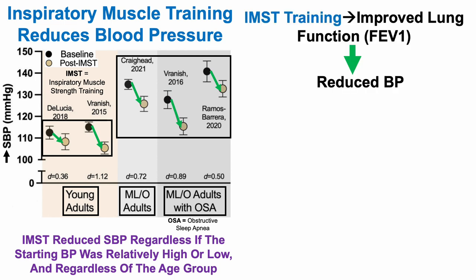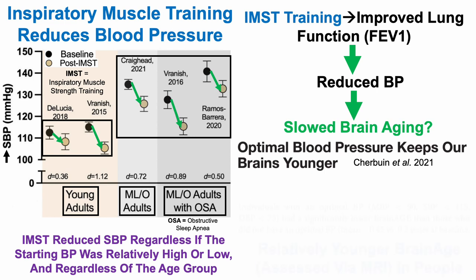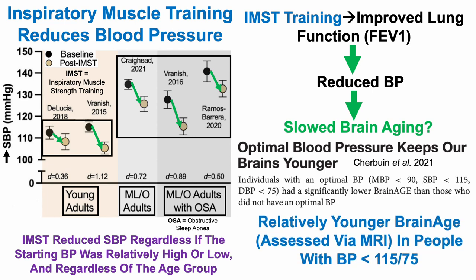Inspiratory muscle strength training improved lung function as measured by FEV1, and also reduced systolic blood pressure. This links to brain aging: one study on optimal blood pressure and brain age identified a relatively younger brain age — assessed by MRI — in people with blood pressure values less than 115 over 75.